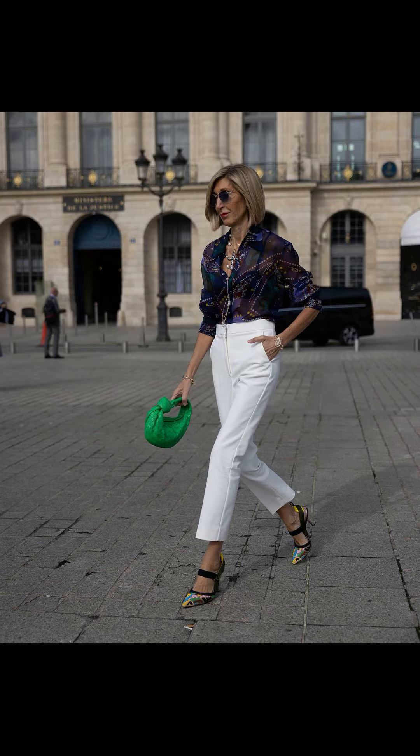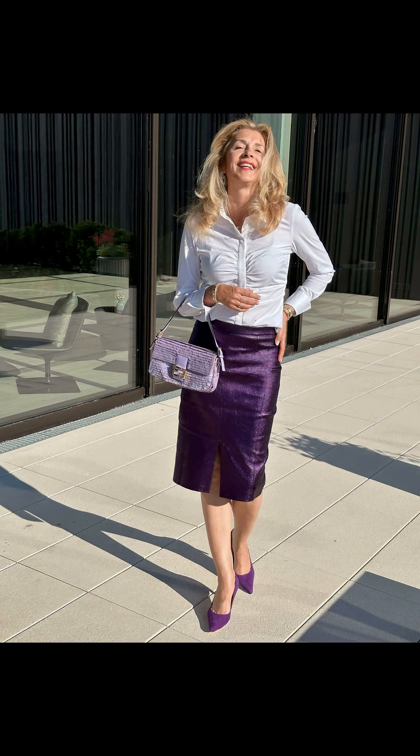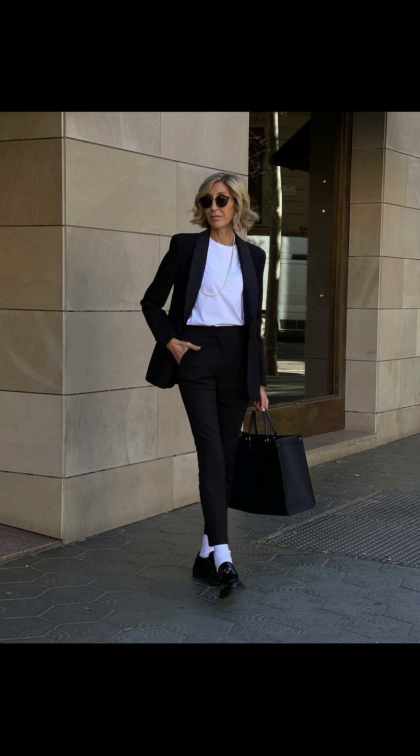Evenings out call for a touch of elegance, and a maxi dress is just the ticket. Choose a flowy, lightweight fabric with a beautiful print to turn heads wherever you go. Add some statement earrings and wedges to complete the sophisticated look.